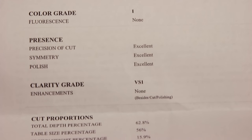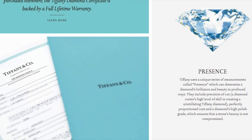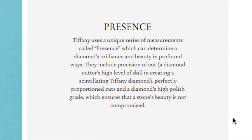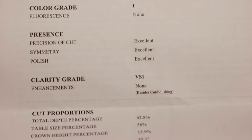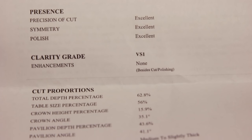Beyond the 4Cs, Tiffany uses an additional valuation metric known as presence, which includes the precision of cut and the diamond's high polish grade. Also included on the report is a clarity grade — this one is a VS1 diamond.